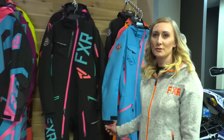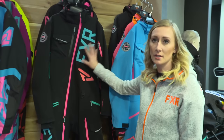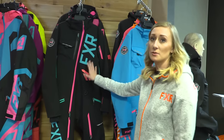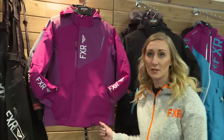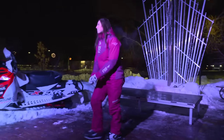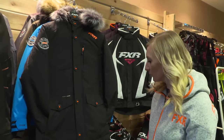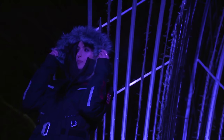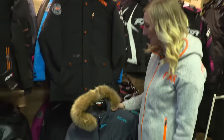We're here at the 2018 FXR dealer show, showing the new women's line-up, starting with monos. This year, carrying over the Ranger with a couple new colorways. We have the aqua electric pink, and then the black electric pink mint — mint is a new color in our line-up, so we're pretty excited about that. And this is the newest addition to our line-up, it's the Renegade jacket. Wineberry was introduced last year and we had great success, so we decided to do full Wineberry, which is my absolute favourite.